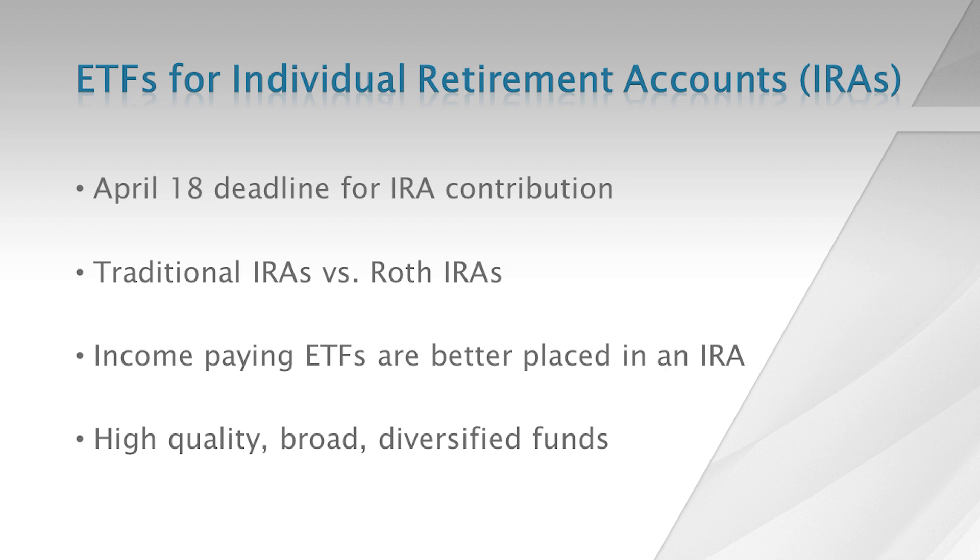With traditional IRAs you will owe taxes when you withdraw that money. In the case of Roth IRAs, there is no upfront deduction, but withdrawals will be tax-free. Both of these IRA accounts allow investors to buy stocks, bonds, ETFs, or mutual funds.